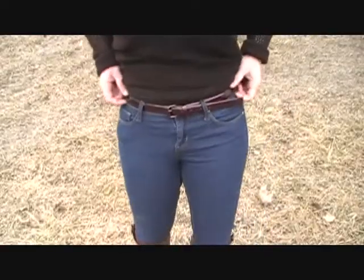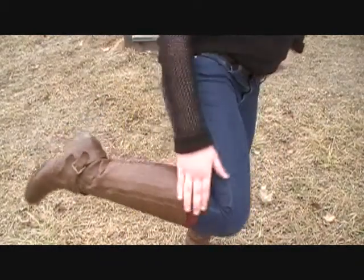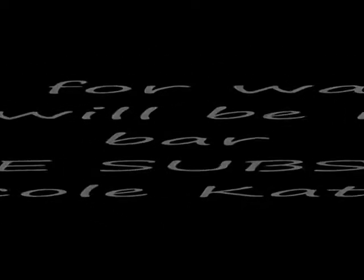I was also wearing a maroon belt that matched my socks. So that's it — thank you all so much for watching. I hope you have a wonderful day, I love you. Please subscribe and I'll see you next time, bye!